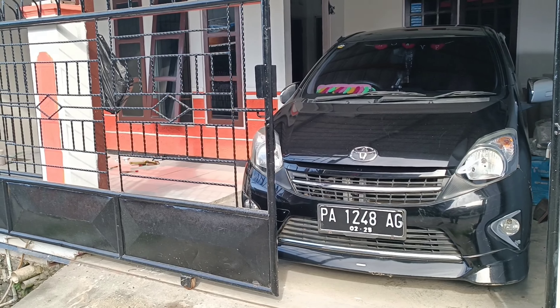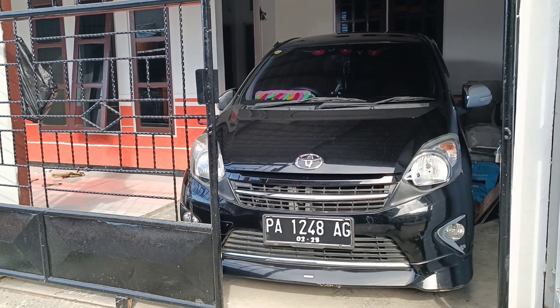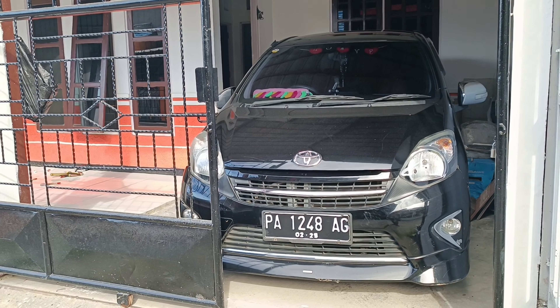Ini parkirnya tidak lurus karena di belakangnya itu ada sampah, makanya serong.